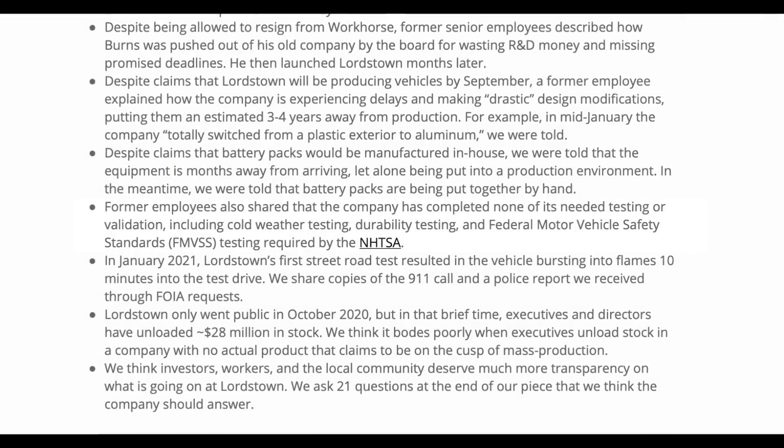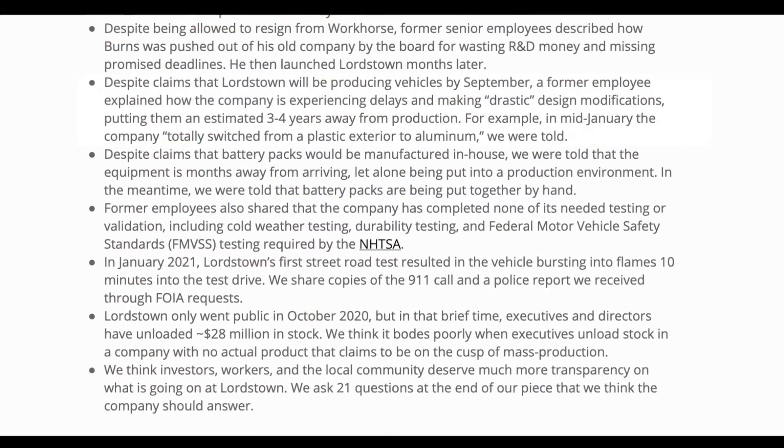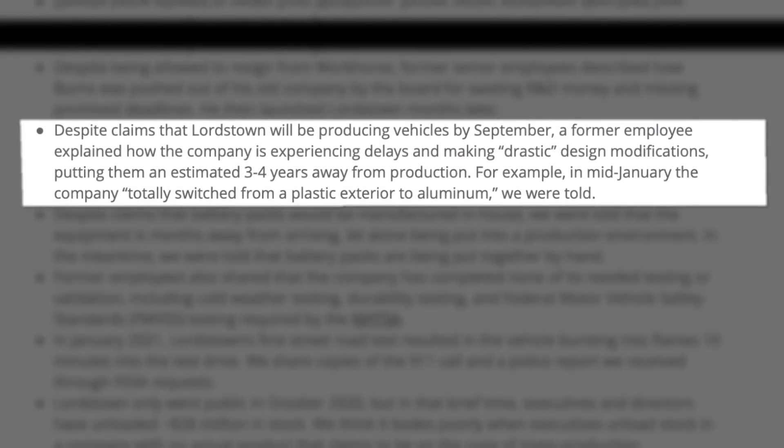In the Hindenburg report, they alleged, quote, former employees also shared that the company has completed none of its needed testing or validation, including cold weather testing, durability testing, and federal motor vehicle safety standards testing required by the NHTSA. That's a whole lot of boxes to check before September, which is when they're claiming they'll be producing their first vehicles. Hindenburg also alleges that despite claims that Lordstown will be producing vehicles by September, a former employee explained how the company is experiencing delays and making drastic design modifications, putting them an estimated three to four years away from production.